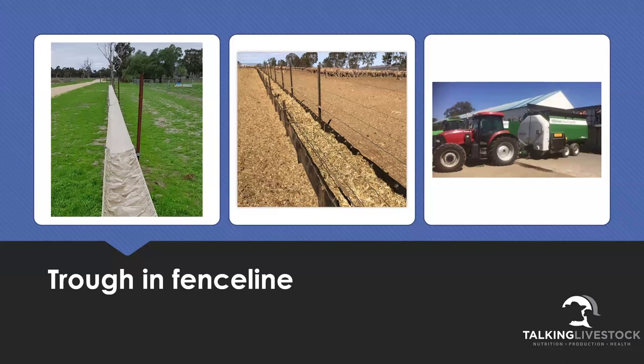So for 250 ewes, that's a huge amount of trough space, and those pens become quite rectangular - a large feeder trough access at the front with pens that aren't overly deep but very long along that feeding lane. But it does mean you can feed stock without moving them in and out of pens, which I find a really quick and easy way to feed animals.